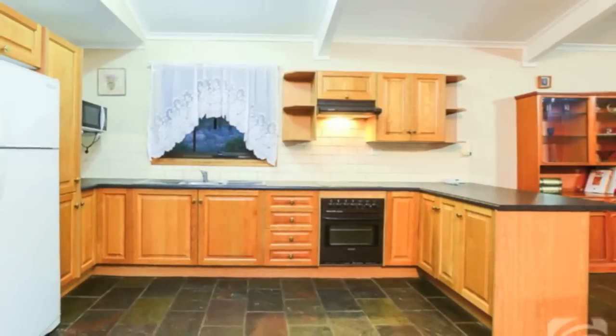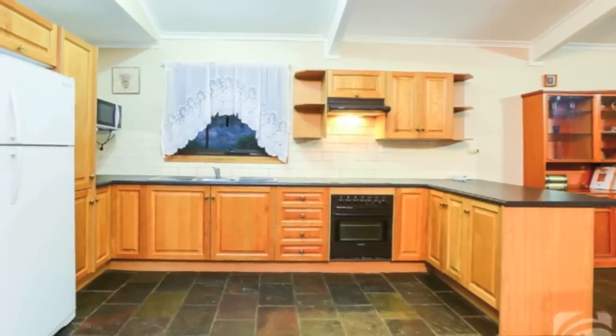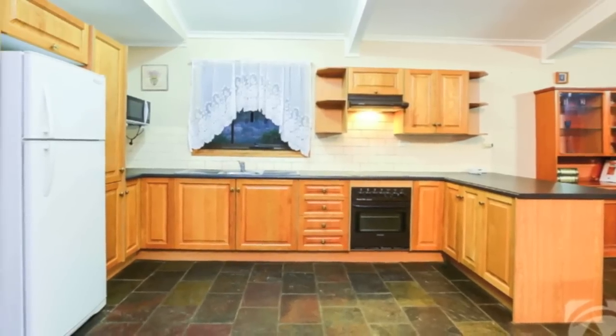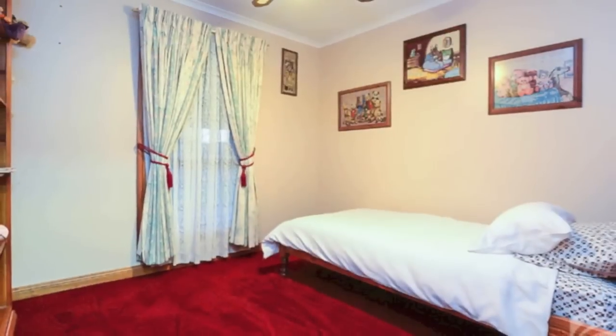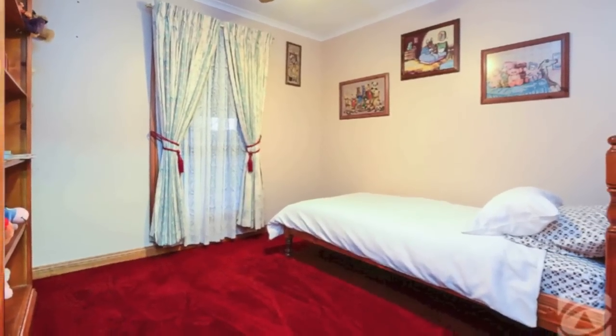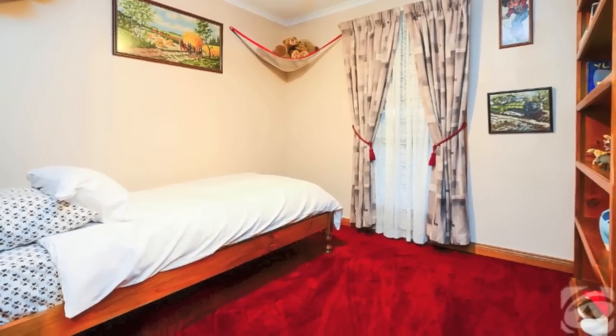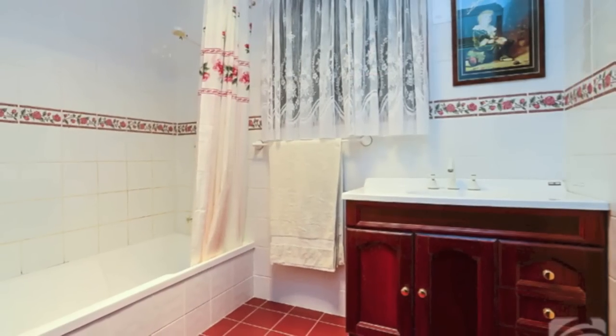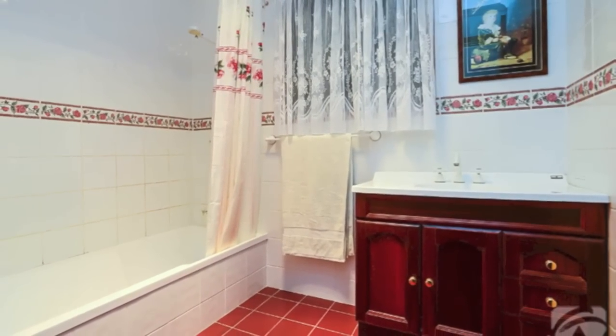A country style solid oak kitchen goes without saying, as does the traditional slate flooring and slow combustion wood heater for cosy nights in. Throughout, floor to ceiling windows frame the spectacular surrounding setting. There are three good sized bedrooms, the master generously boasting his and hers walk-in robes and a traditional country style bathroom.